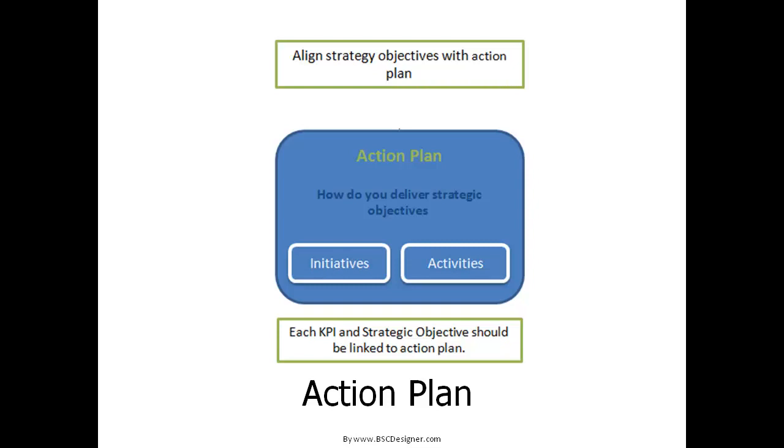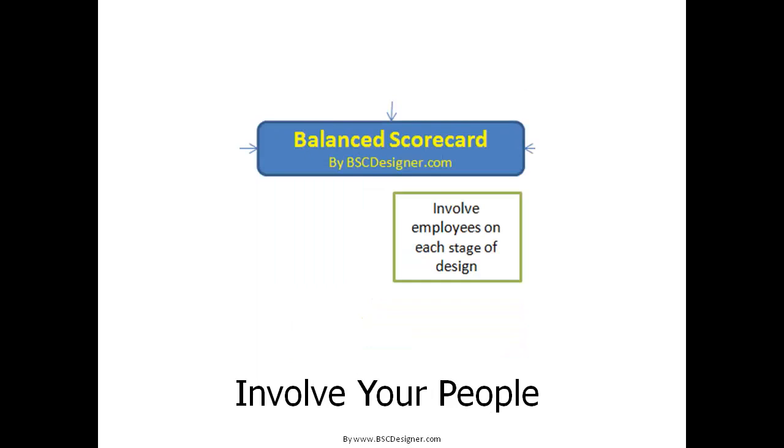You have your strategic goals and you know how to measure your progress with KPIs. Now what is missing? In order to change anything, you need to act. Each KPI and business goal should be aligned with a specific action plan, which should describe in detail what initiatives and activities will help you change your current state. Now you have a good plan to make your BSC project successful.